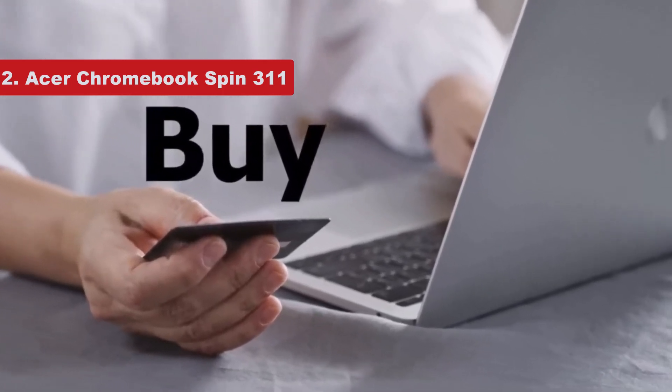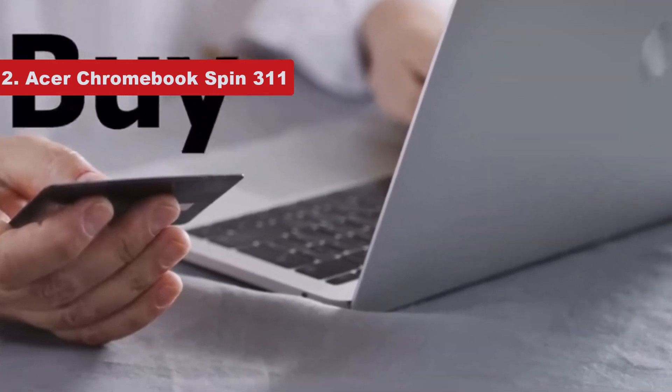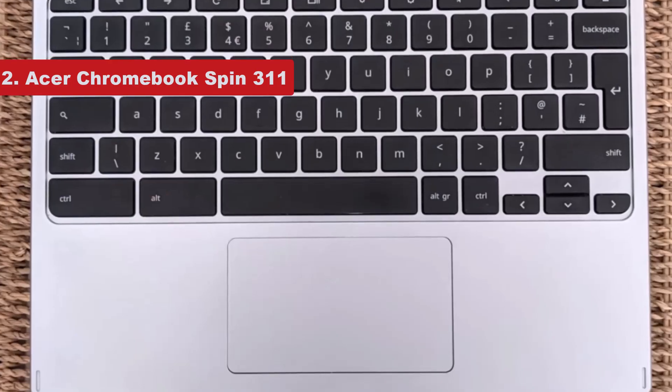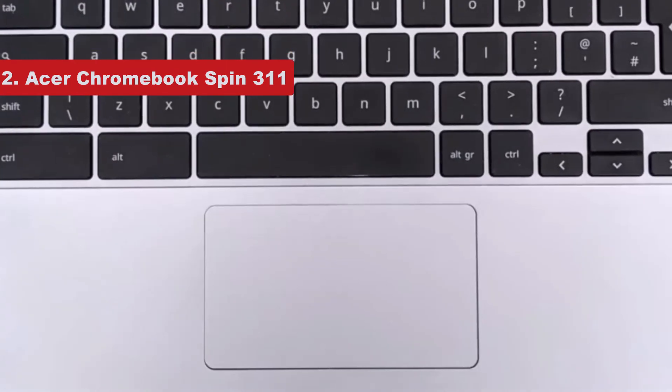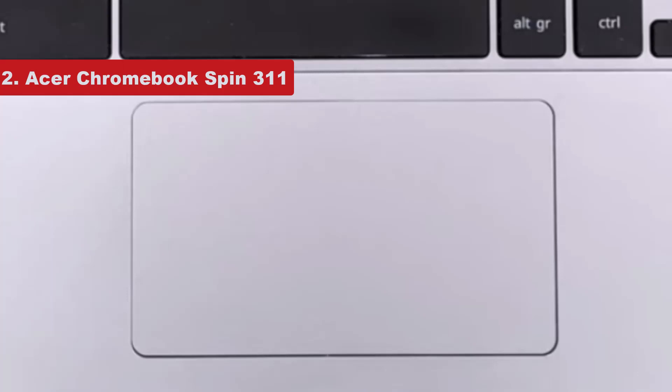We do wish it had a little more power, as it can stutter just a little when asked to run more intensive tasks. But for the student that needs a versatile little laptop at a very reasonable price point, the Spin 311 is an ideal computing companion.